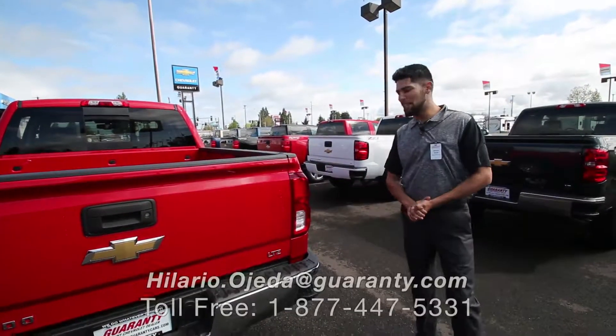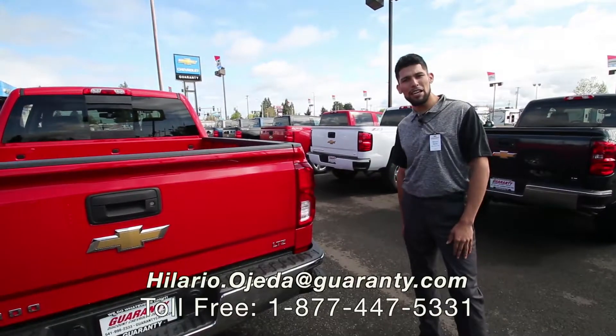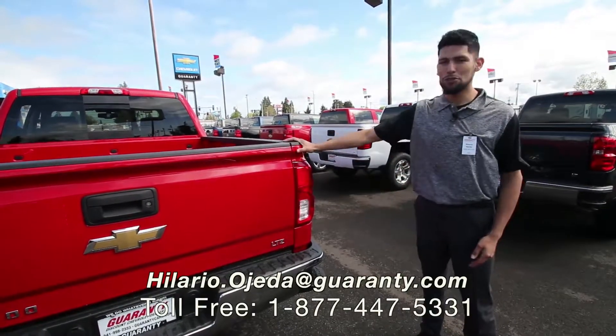Well, again, thank you for your time. This is Hilario here at Guaranteed Chevy. Come and see me when you're ready to get your brand new truck.